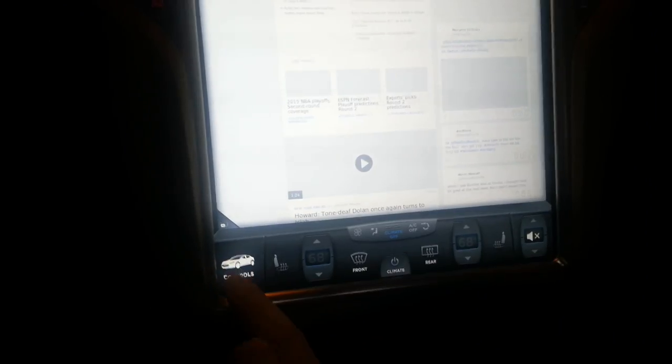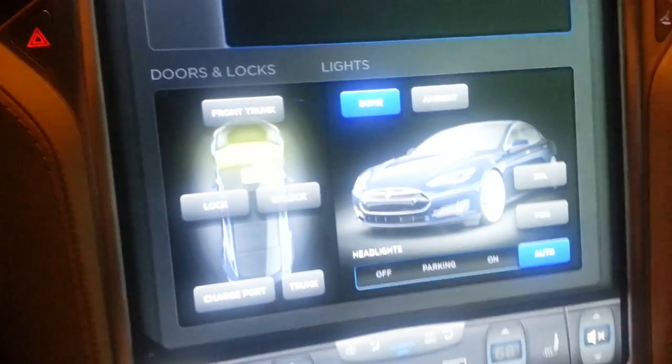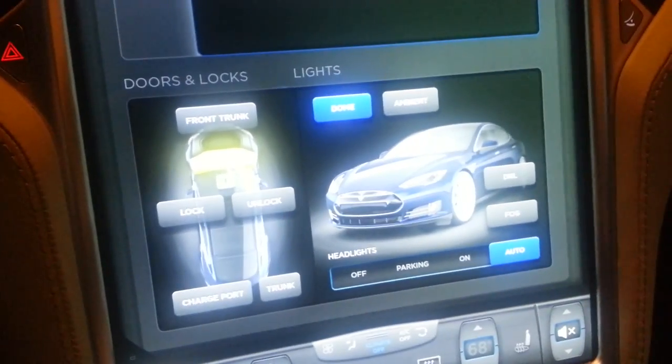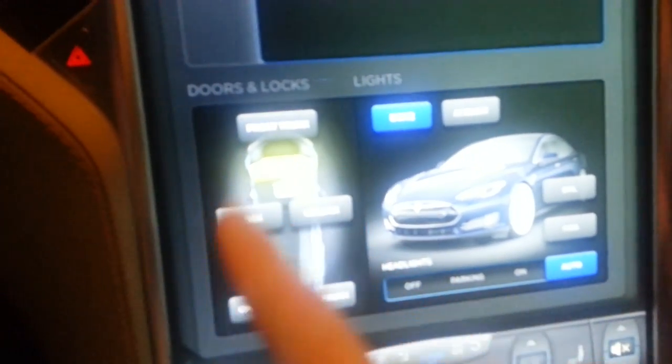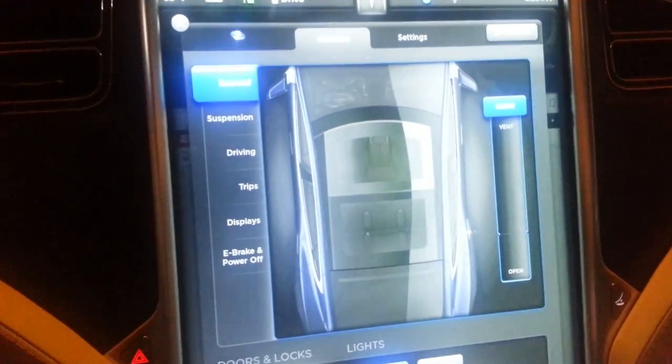The last thing I'm going to show you is this — these are the controls for the car. Here you've got all your different lights that you can adjust, these are all your locks and doors, and then here are the different controls for the car.